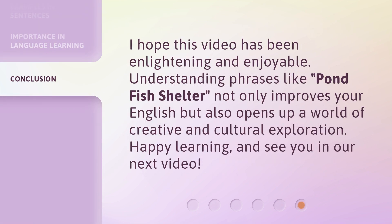I hope this video has been enlightening and enjoyable. Understanding phrases like Pondfish Shelter not only improves your English but also opens up a world of creative and cultural exploration. Happy learning and see you in our next video.